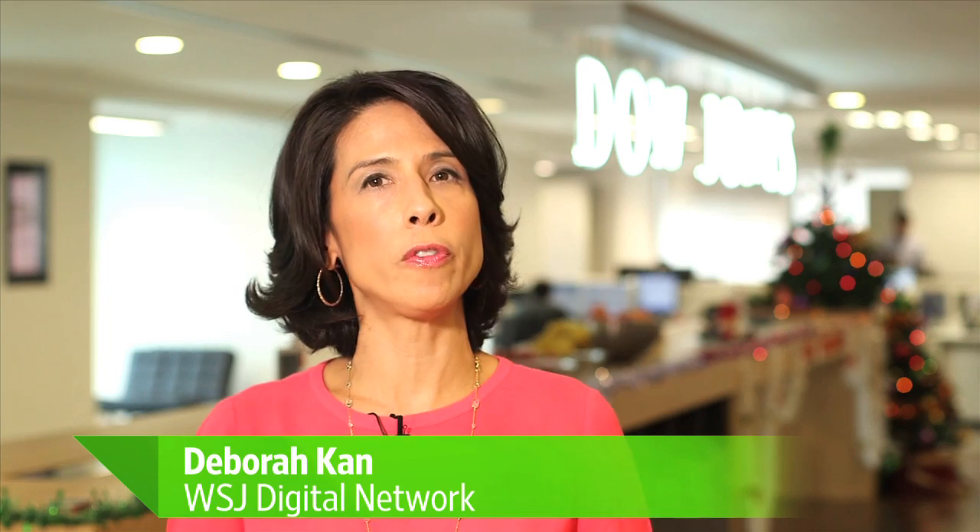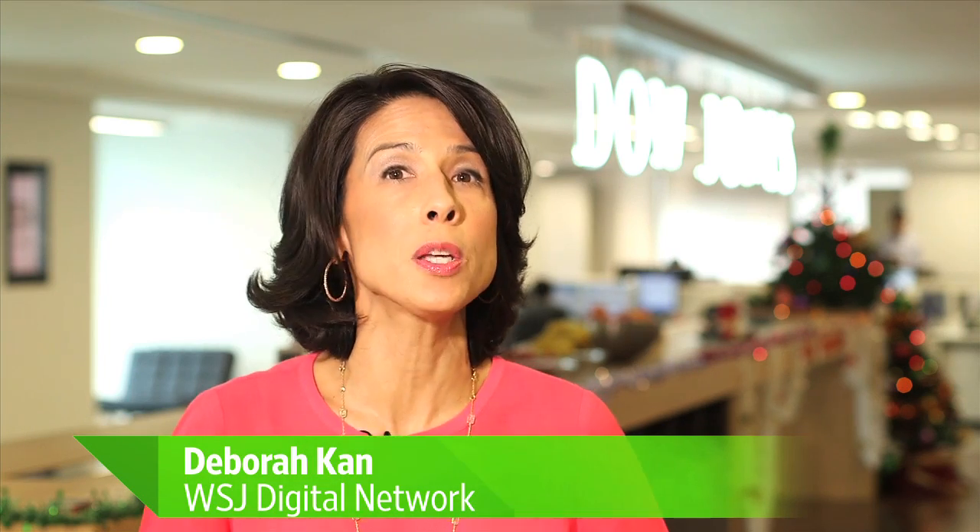The holiday-giving season is just around the corner, and if you've got yourself a techie who's impossible to shop for, listen up. The Wall Street Journal's Tobias Rivack picks his top 12 tech gadgets, all for under $100.